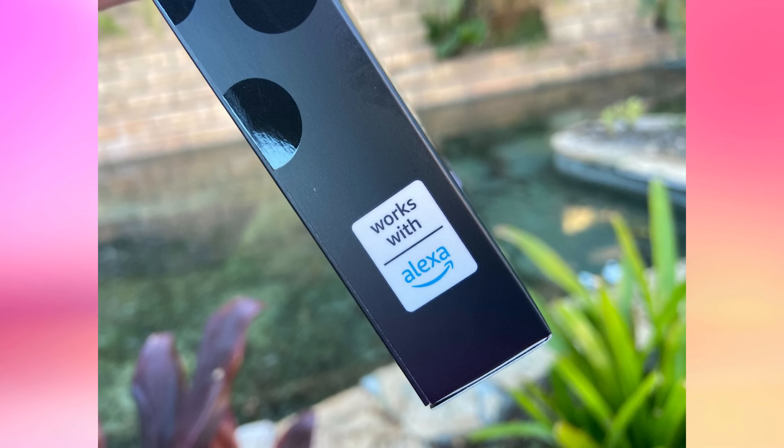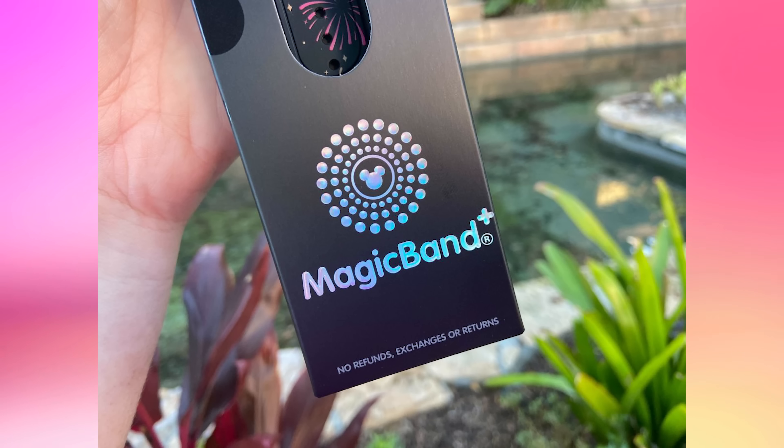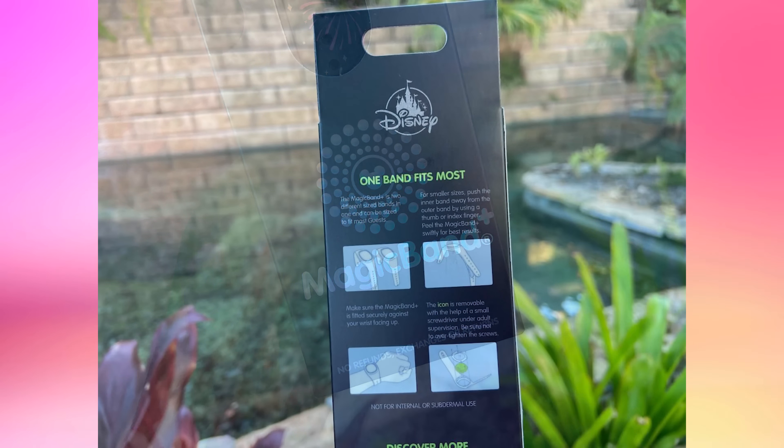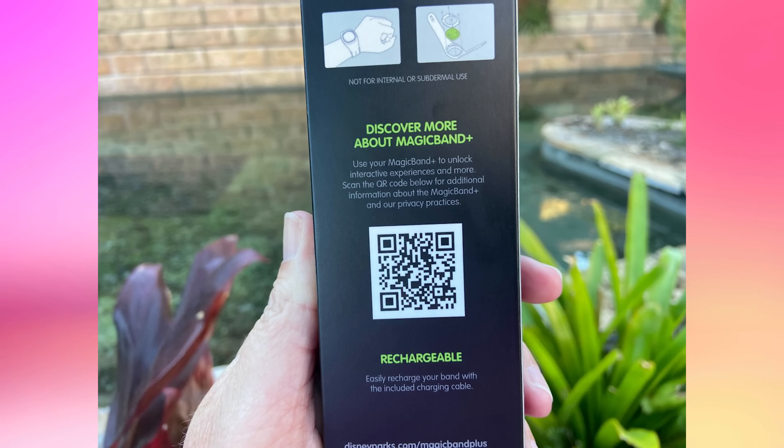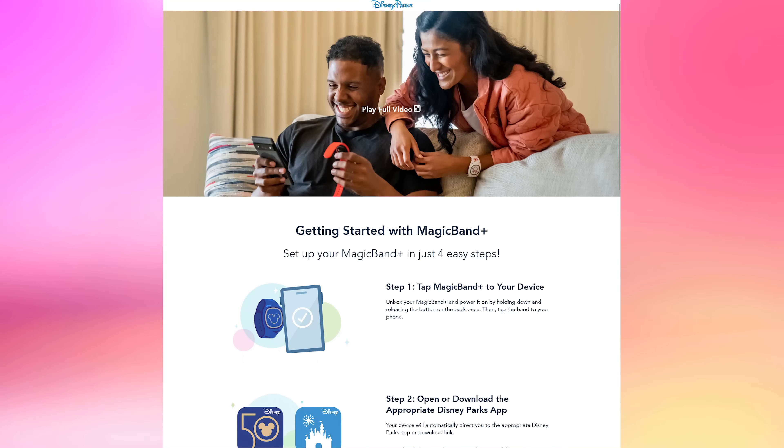When it launches — it's been delayed for quite some time and we're not sure when that's going to happen. A reminder that Magic Band Plus are not eligible for refunds, returns, or exchanges. Instructions for fitting the band to your wrist size are on the back, and a QR code leads you to Disneyparks.disney.go.com slash Magic Band Plus for more information. If you're like me, you are still really humored by the fact that .go.com is still a thing.